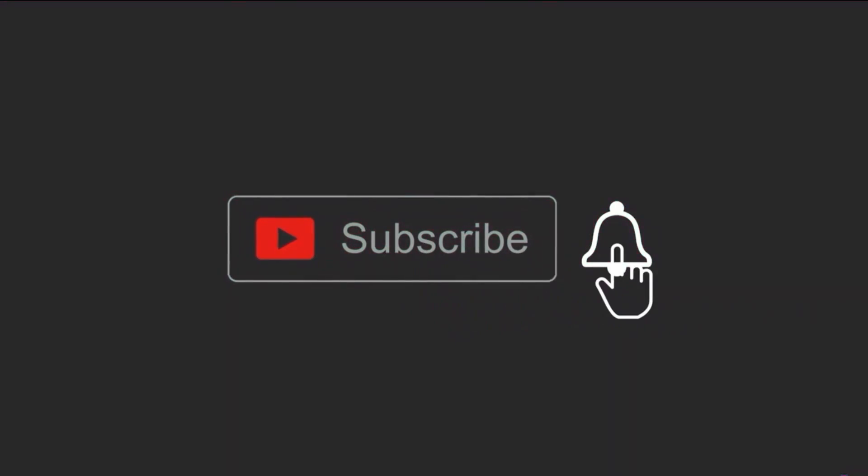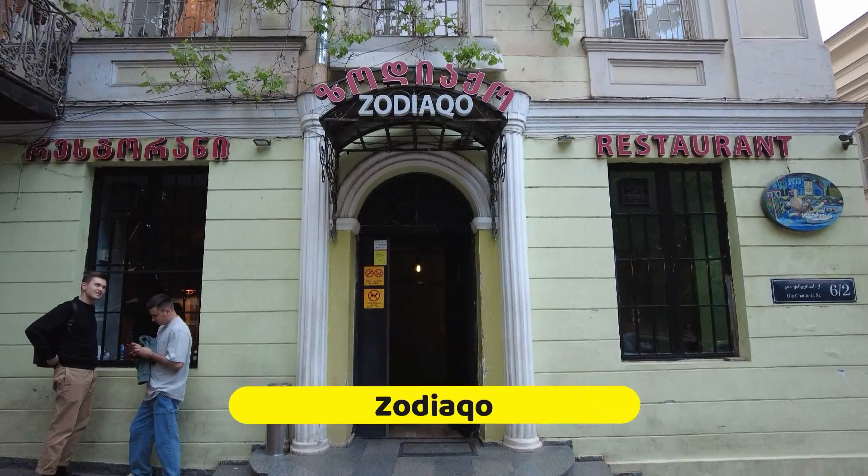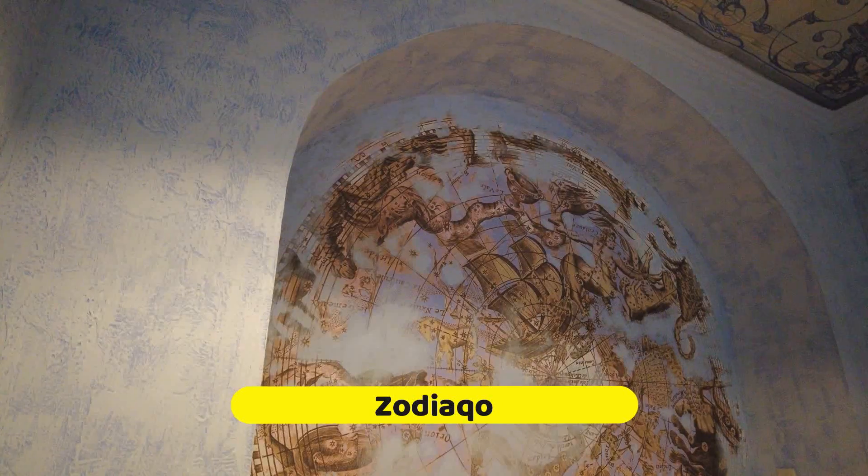I'm actually waiting for a table right now for some amazing khinkali. Before we start, kindly hit the subscribe button and the notify button for new content that uploads weekly. The place to eat kachapuri if you are near Liberty Square is Zodiago — it's actually well known for its khinkali and very reasonable prices.